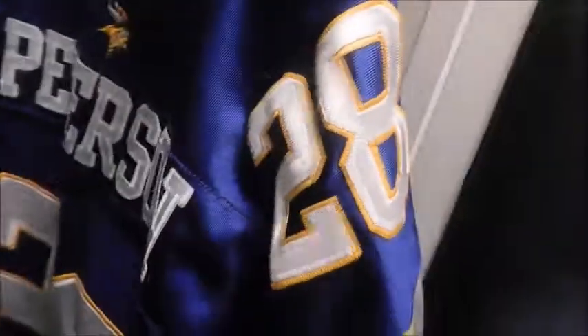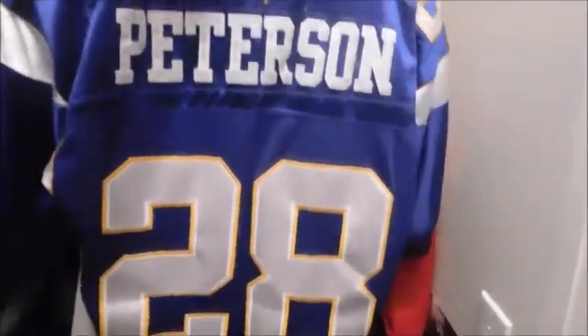Anyway, this is a Minnesota Vikings jersey. I got this for 17 bucks with free shipping — authentic Reebok jersey. It's got the Reebok logo, number 28, NFL Equipment. This is Adrian Peterson — a damn good running back, still in the league today.